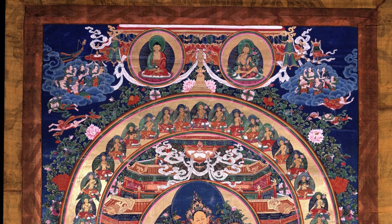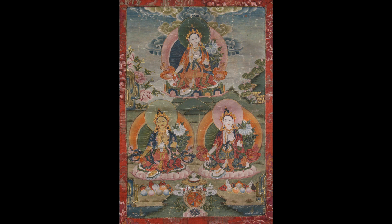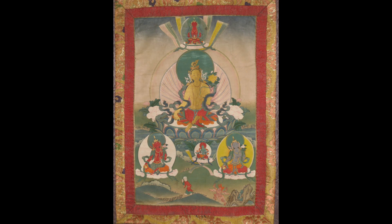With painting, there are different compositional formats: a single composition where all 21 Taras appear in one painting, sets with three figures per composition across multiple paintings, or sets where each of the 21 Taras has their own individual composition — a minimum of 21 paintings, or 22, 23, or 24 if the green Tara of the sandalwood forest is added.